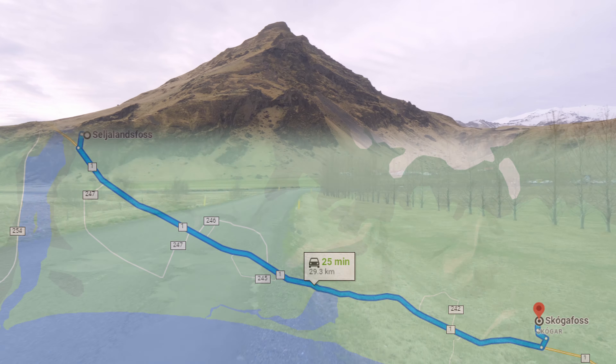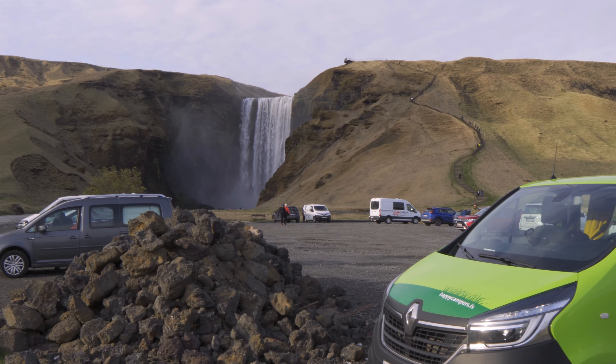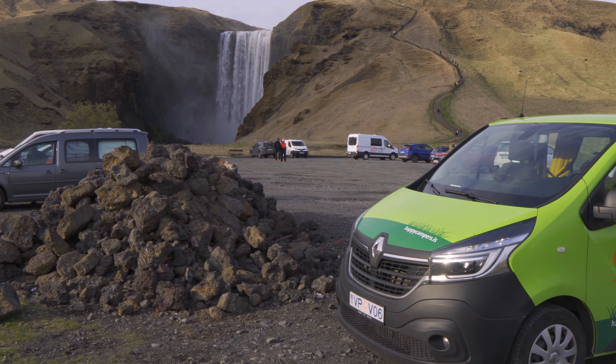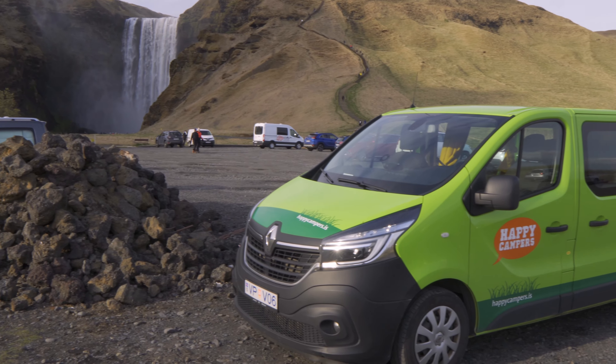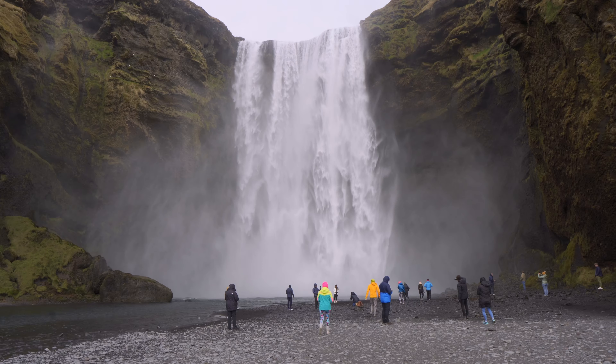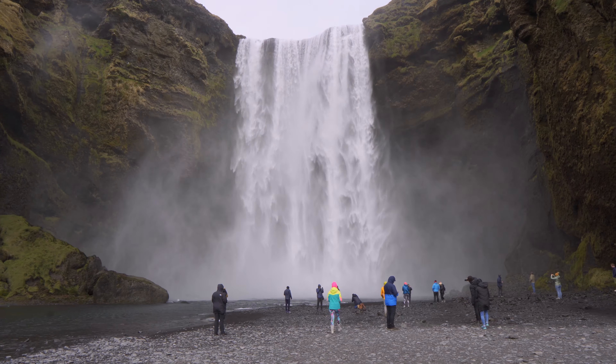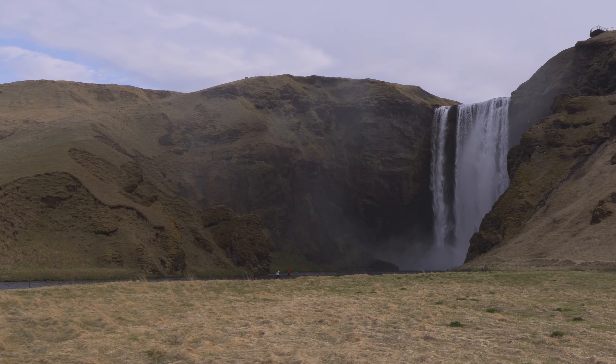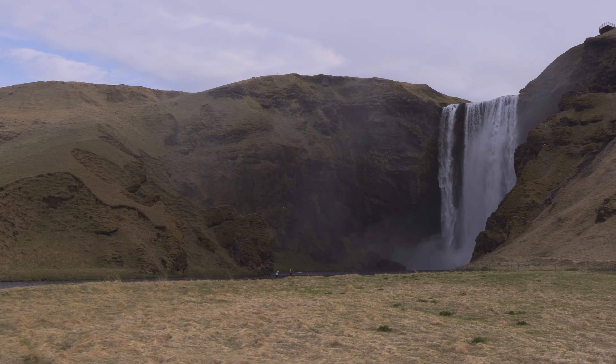Another benefit of renting a campervan is that you can literally make your lunch at the most beautiful places, such as right here by the waterfall. We then had a short drive to our last destination of the day, which is Skogar Campground at Skogafoss. Here we camped right underneath the waterfall, with a view directly onto it from our campsite — an amazing experience.